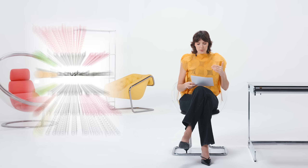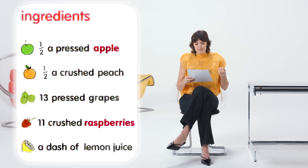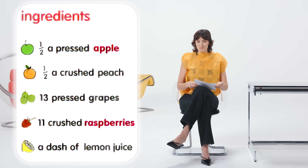Let me give you an example. Here's the ingredients list of a fruit smoothie: half a pressed apple, half a crushed peach, 13 pressed grapes, 11 crushed raspberries, and a dash of lemon juice. Those first four ingredients are just sugar because fruit juice is just sugar. So that's the first tip: look at the ingredients list. If sugar is in the top five ingredients, it's dessert — it's fine to have it, but it is dessert. Remember, sugar can come in many different names, and anything like a fruit puree or fruit juice concentrate is also sugar. If it comes from fruit and it's in the top five ingredients, that food is dessert.